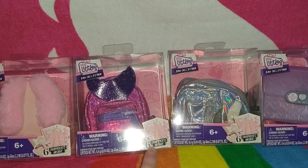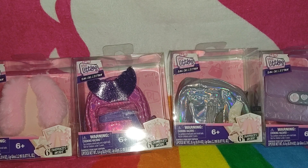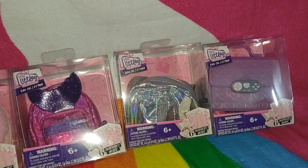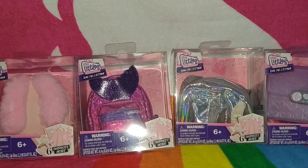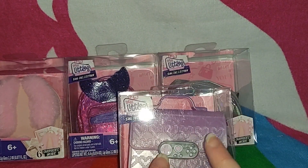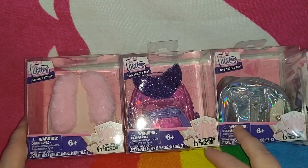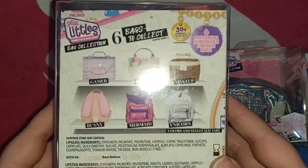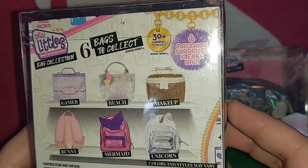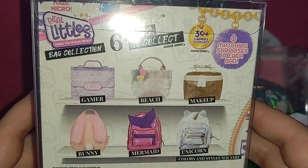These each contain six surprises inside. The ones I chose are themed after a bunny, mermaid, unicorn, and a gamer bag. The gamer bag was the first one I spotted and really wanted, but we're gonna leave that one till last. We're gonna start with the bunny — but first let's look at the back. This series actually includes six different bags which have matching surprises.